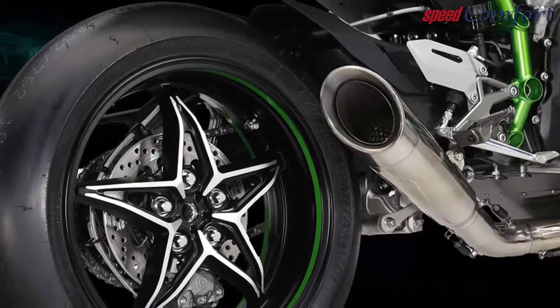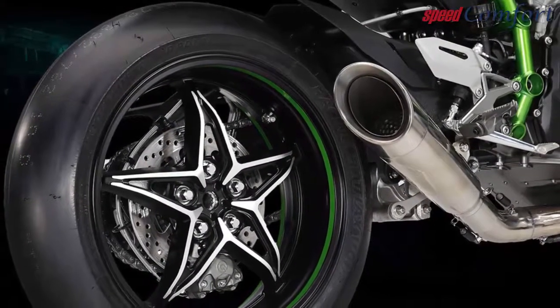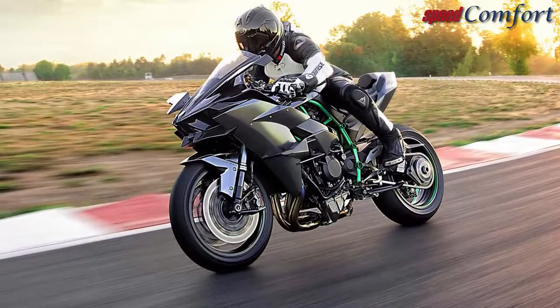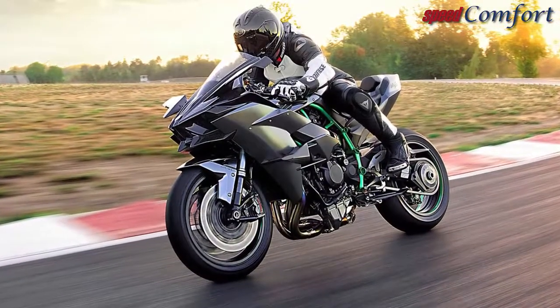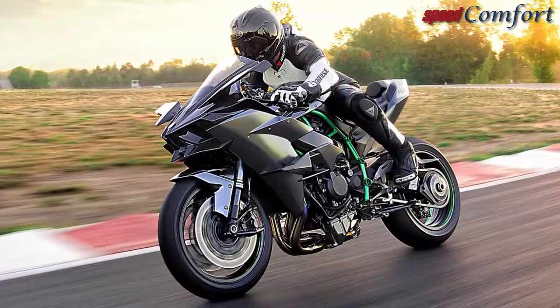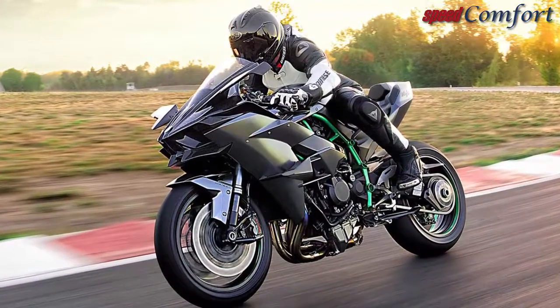This incredible trio shares many technologically advanced components, including the 998 cc inline four-cylinder engine, proprietary supercharger, trellis frame, compact superbike dimensions, aerodynamic bodywork, single-sided swingarm, and powerful Brembo registered brakes, and much more.